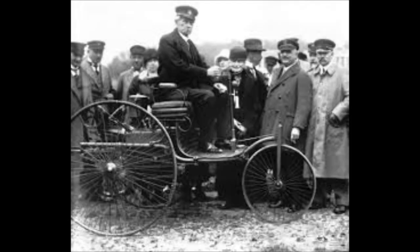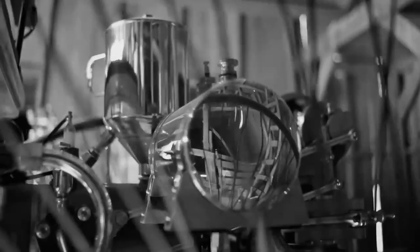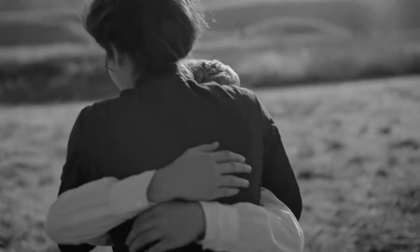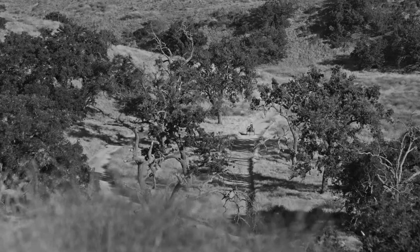In 1885, the complete car was built by Carl Benz. This vehicle is associated with the first long drive in the world, which is considered the longest drive at that time.